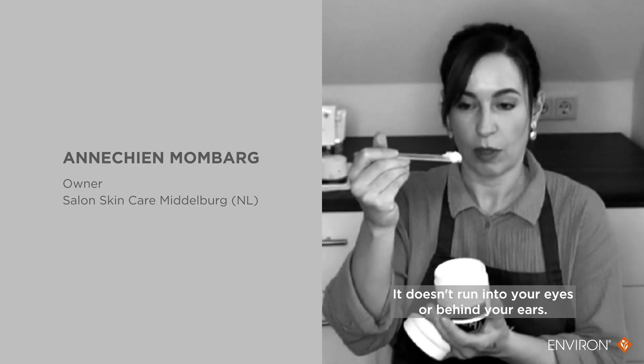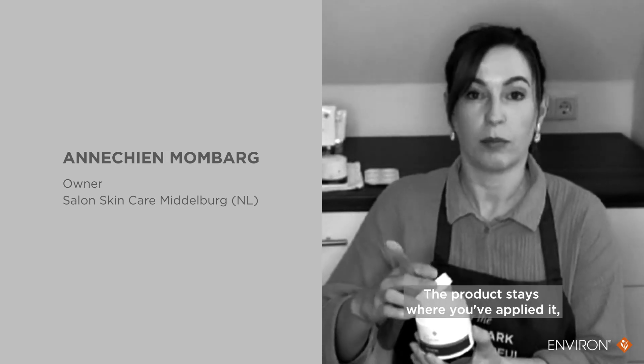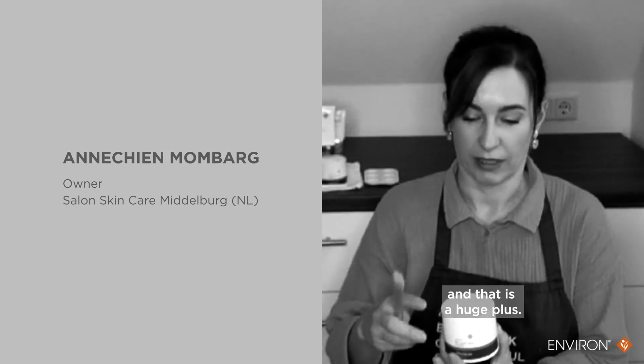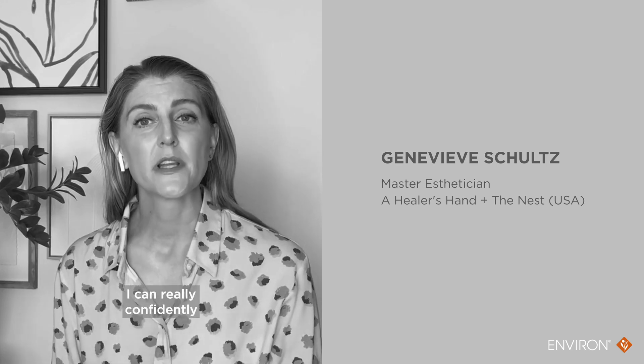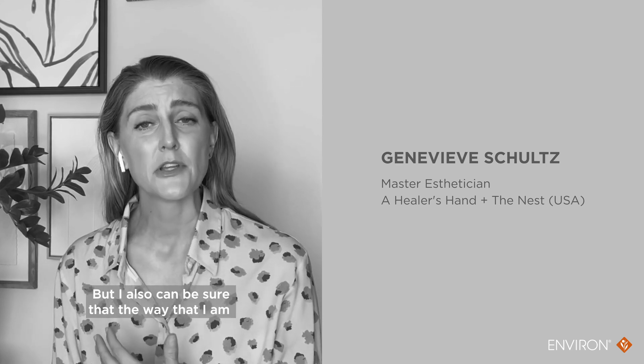This will not just disappear in your eyes or in your ears. It stays where you have brought it, and that's an enormous advantage. From a practitioner standpoint, you know, I can really confidently be sure that my client is comfortable. But I also can be sure that